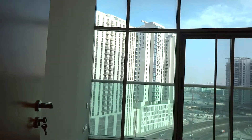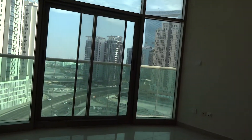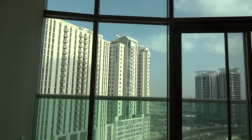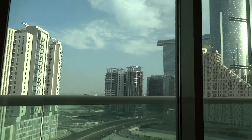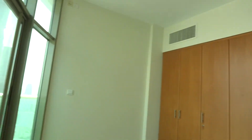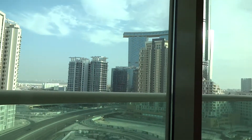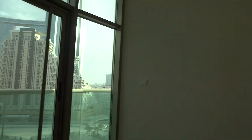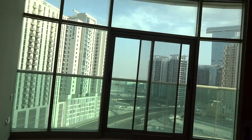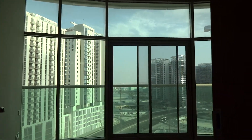Then you'll have a slightly bigger bedroom than the first one. It's like an arc shape, with the same view and built-in wardrobes. This is the second bedroom.